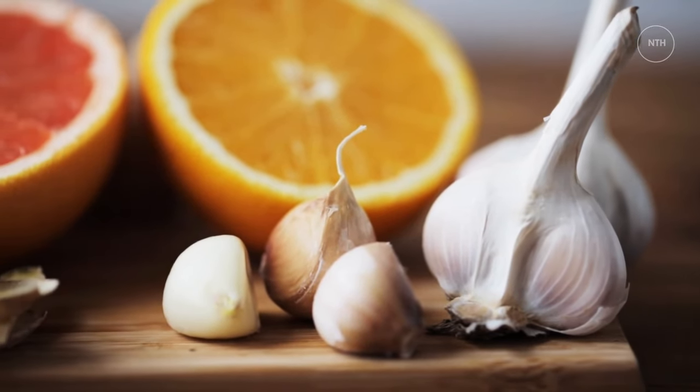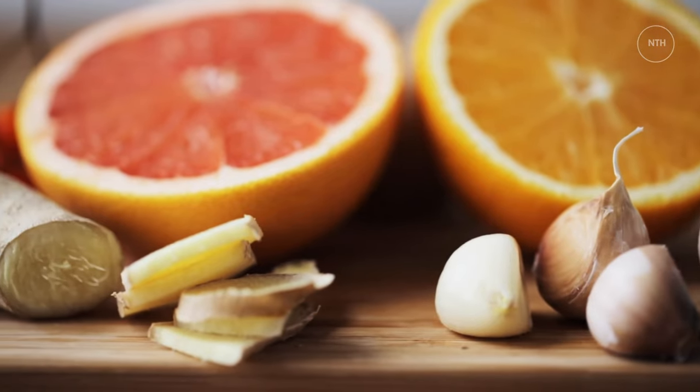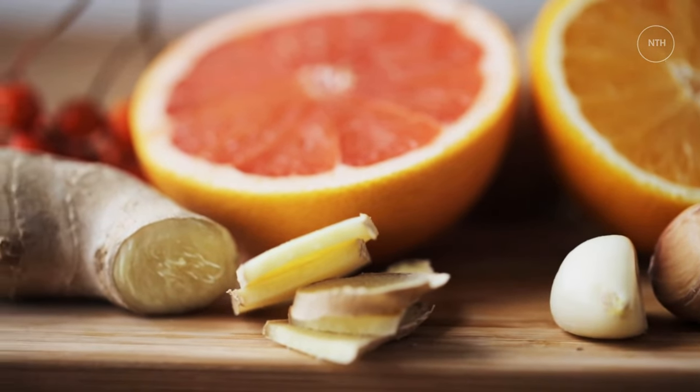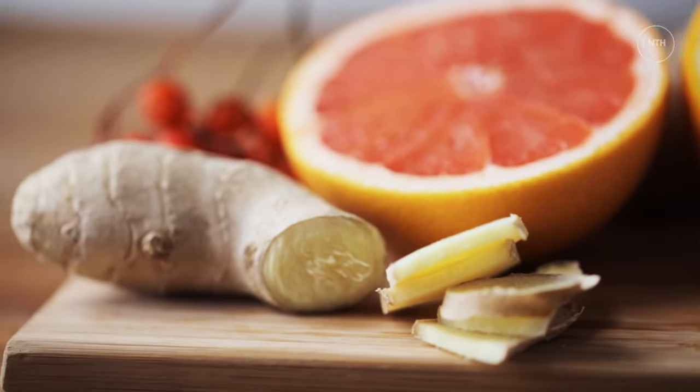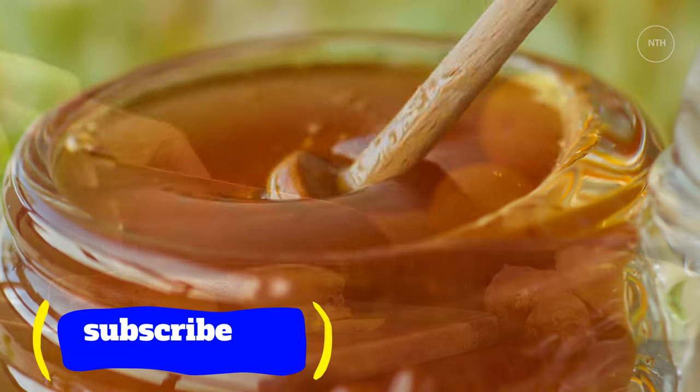Ginger, garlic and honey mixture — natural ingredients benefits. Compared to many natural ingredients, ginger, garlic and honey show impressive results in the protection of human well-being against common illnesses, especially those which we suffer from in winter.